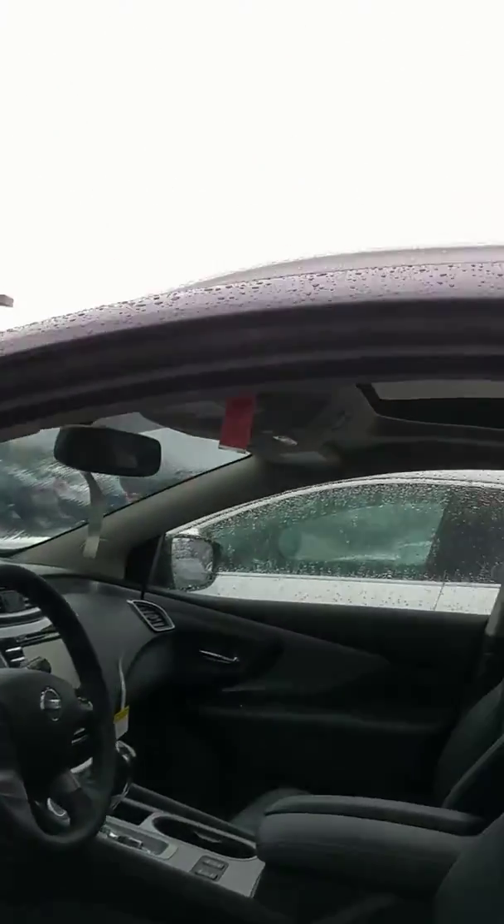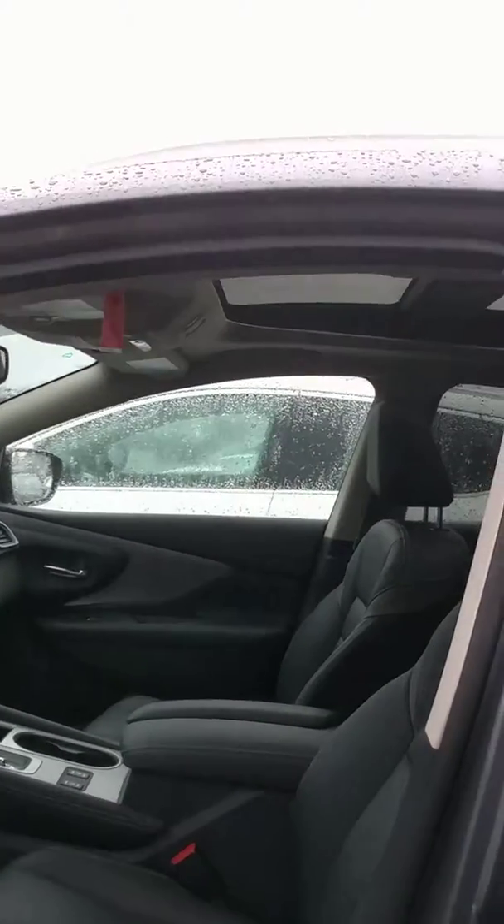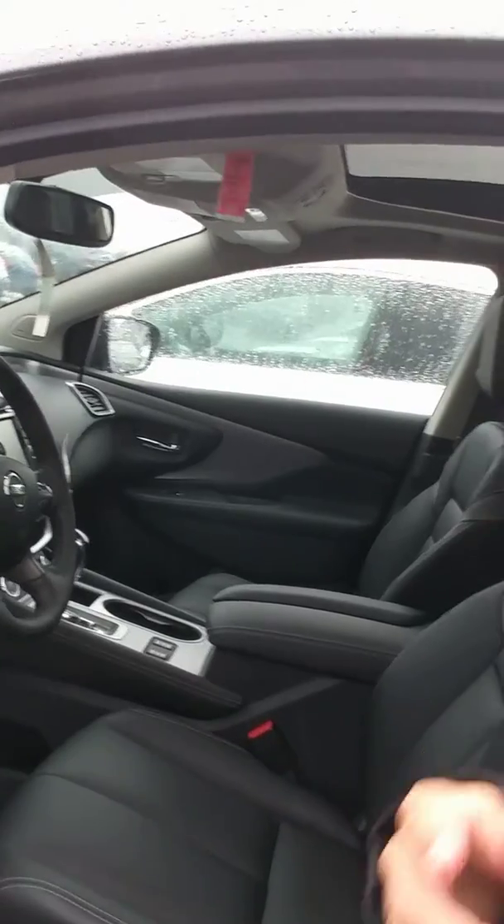You've got your power windows, power locks, power mirrors, heated outside mirrors. You've got a power seat like this.